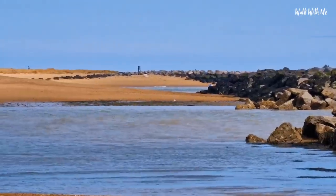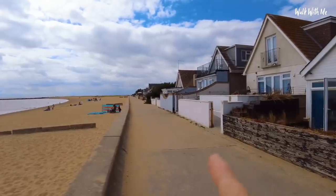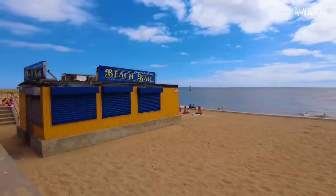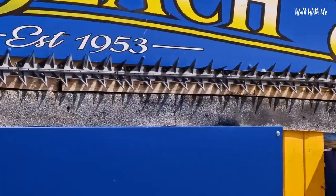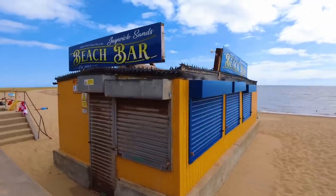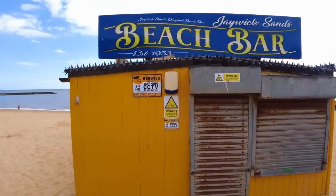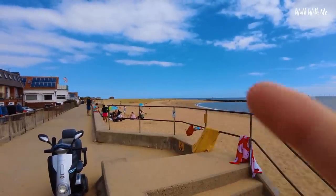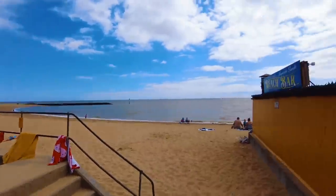We'll also check out the beach and of course the Martello Tower at the end. Starting up here at the beach bar, which was established back in 1953 - it hasn't been open for a while, though it has had a new paint job. It's a bit of a shame; on a day like today they'd make a killing. You can see the Martello Tower just over there - that's in Clacton - and just around the bay is where we enter Jaywick Sands.